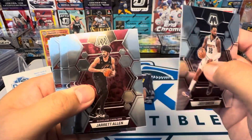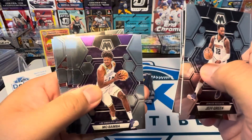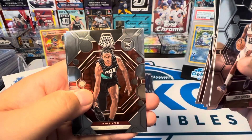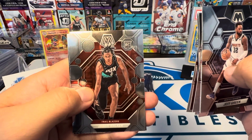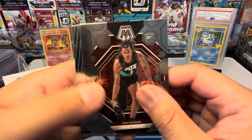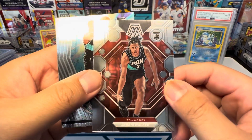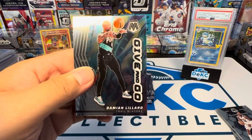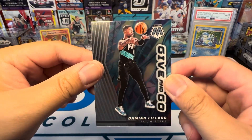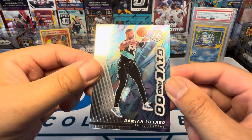Jeff Green, Jared Allen, Mo Bamba, all the Lakers, Dana Green, Jabari Walker — I like that. For Portland. I like the design, I really like that. Very nice. And Damien Lillard. Wow, that is really nice. I'm going to find me some Mosaic Football now.